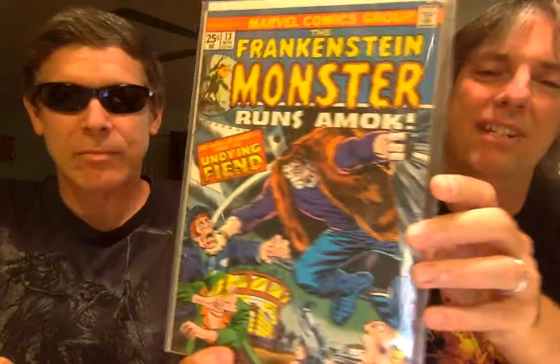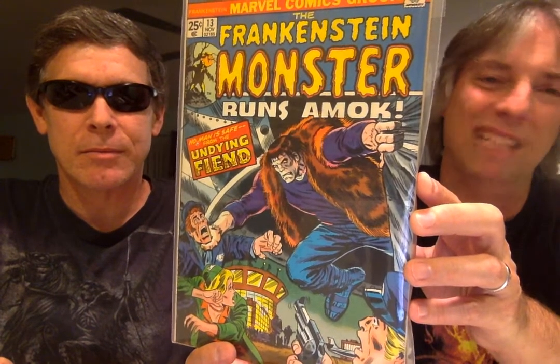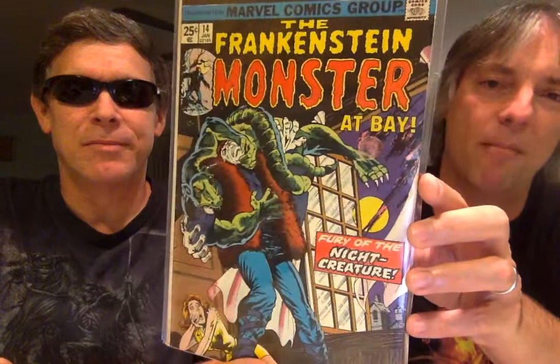Remember the old Universal Marvel movies? Did you ever see Frankenstein Meets the Wolfman? He's frozen in ice — yes, the Wolfman finds him. In the later issues, for my money, the artwork on the covers and inside just is not up to snuff with the early issues. But we love Frankenstein, so we're going to get it anyway. It's a big drop-off from the Ploog stuff, but it's still cool to have The Frankenstein Monster.